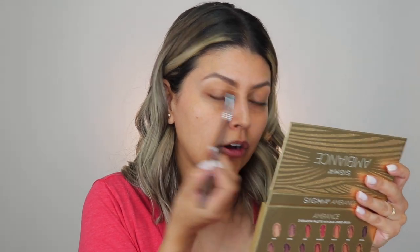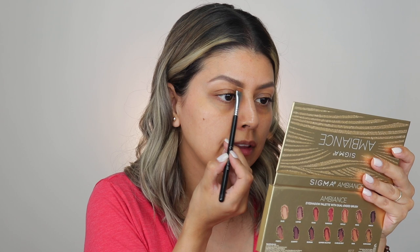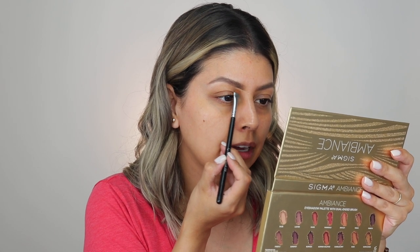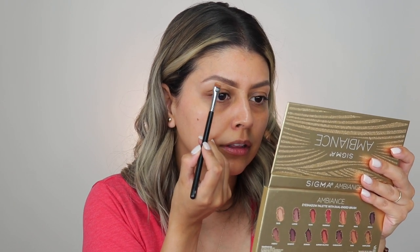I also take some of the eye primer to clean up underneath the brow. Sometimes I can get a little messy. All I have to do is take my flat definer brush — the E15 from Sigma — it's flat, it's wide, it's perfect for underneath the brow. I take that with a little bit of the Juvia's Place eye primer and drag it across to clean up under the brow.